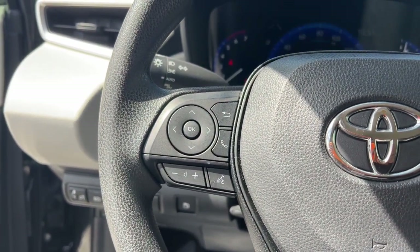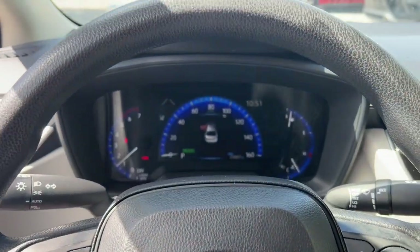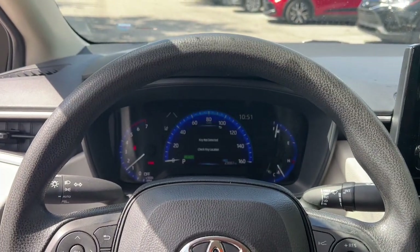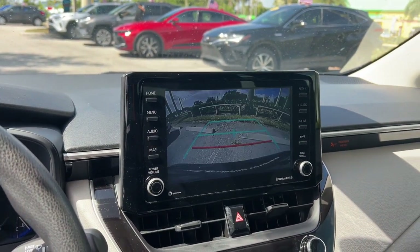The future is coming. Be ready in this smart and savvy Corolla Hybrid. Our knowledgeable staff has your back. We'll put you in the driver's seat and make it easy for you to experience what this Corolla has to offer.